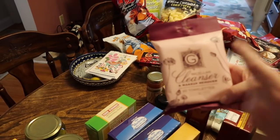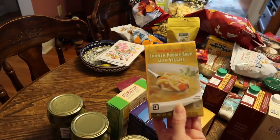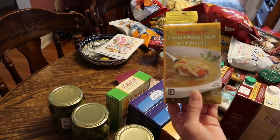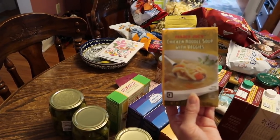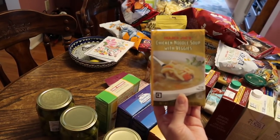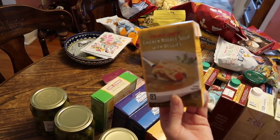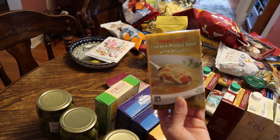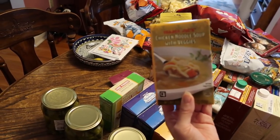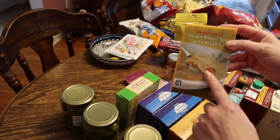Another item for my husband's lunch — he tried the lentil soup and said it seemed really peppery. Not a hot spice, more of a peppery salt flavor, and he gave it about a three out of ten. So he's going to try the chicken noodle soup with veggies instead, though of course nothing's going to be as good as what I make.